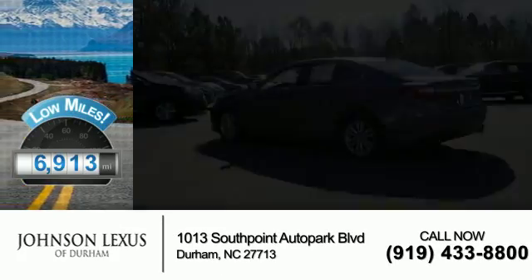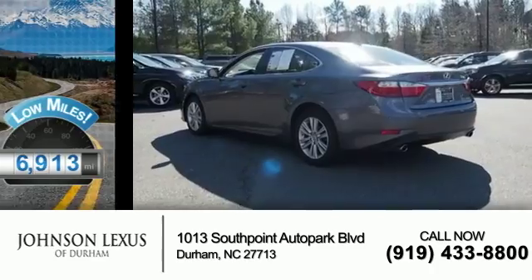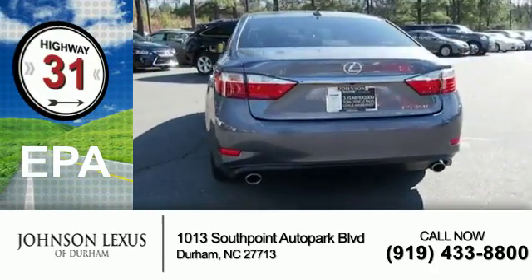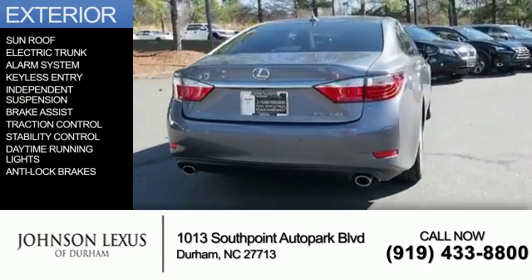With fewer than 7,000 miles, this vehicle is like new. Great fuel efficiency saves you money by requiring fewer trips to the gas station. The features include a sunroof,